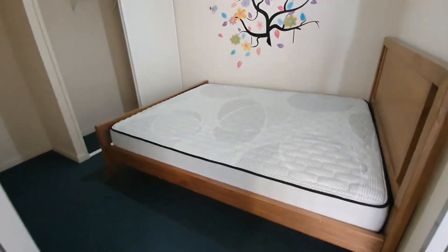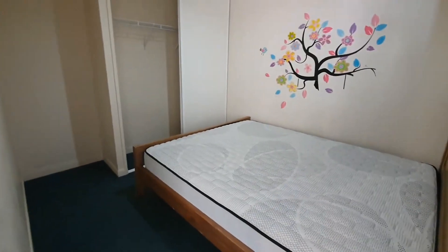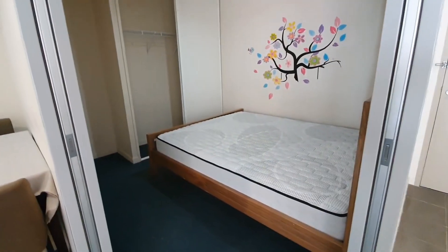First bedroom has a nice queen size bed with a double wardrobe with sliding door.